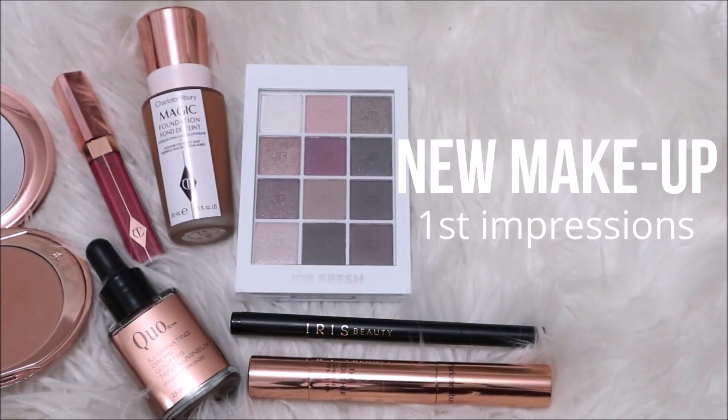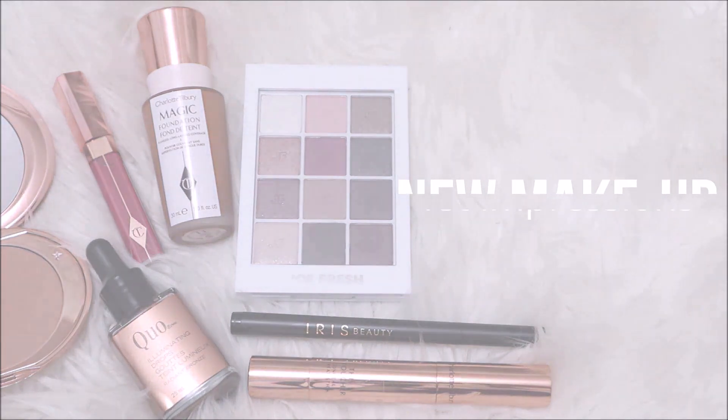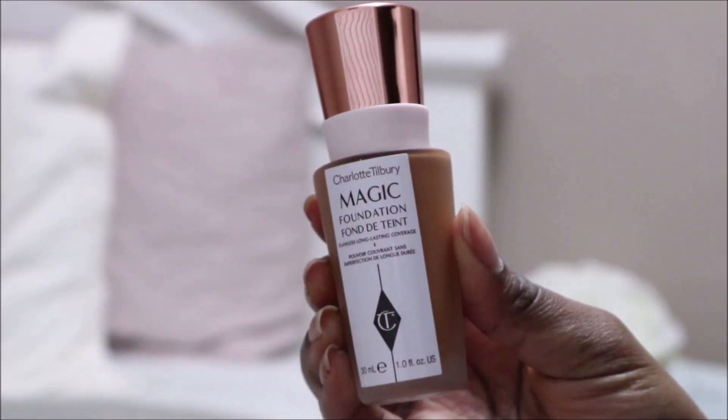Hey everyone, in today's video I'm going to be doing something a little bit different — I'll be trying out some new makeup, and not only is this makeup new, it is brands that I haven't tried out before. So if you want to see how it works out for me, then just keep on watching.